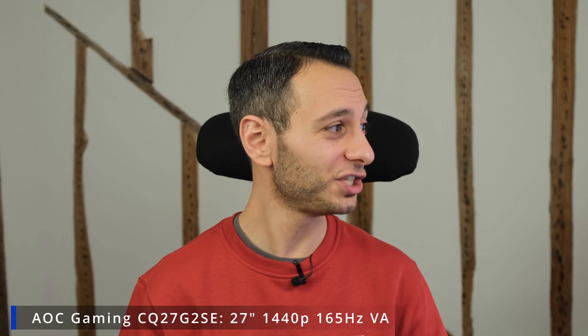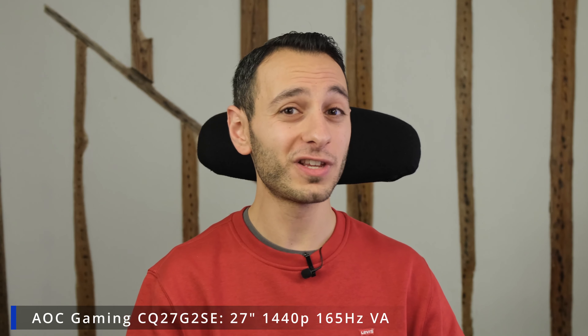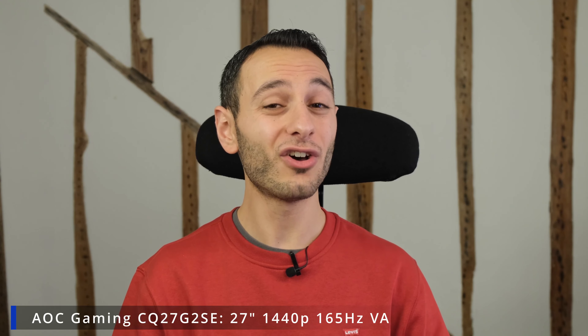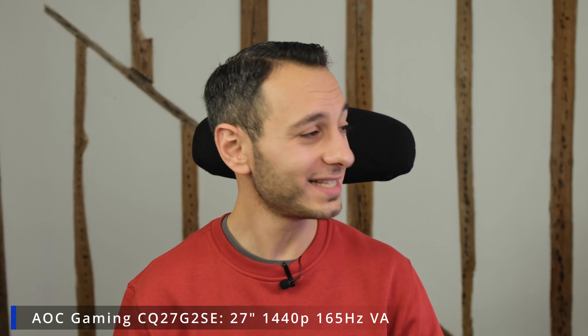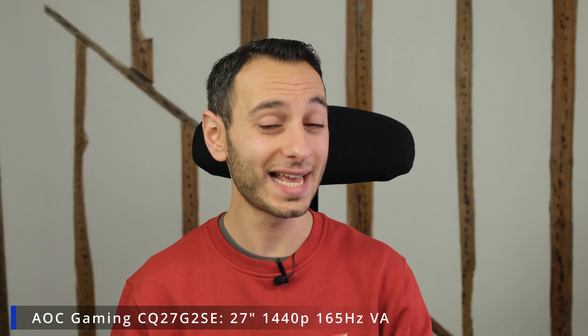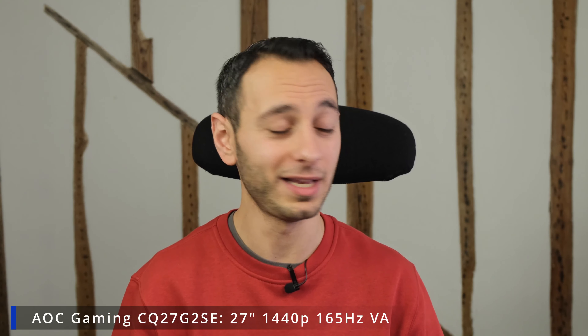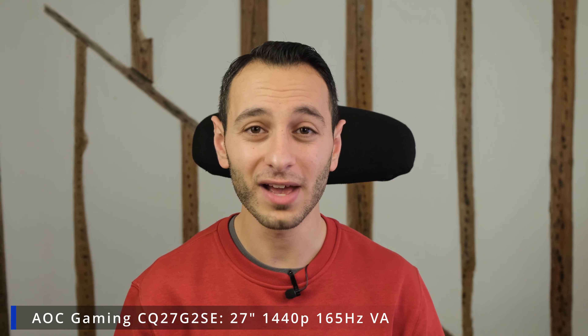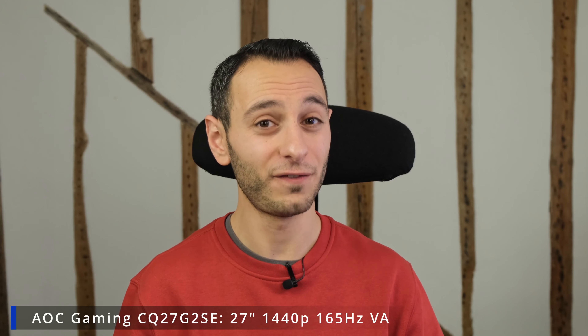Similarly in the 27-inch form factor, you've got the AOC Gaming CQ27G2SE. In comparison to the monitors mentioned so far, this has a QHD resolution — 1440p — operates at 165 hertz, and has a VA panel. It's a great monitor for more casual gaming needs, coming in at just £170, which is a fantastic price for a 1440p panel.